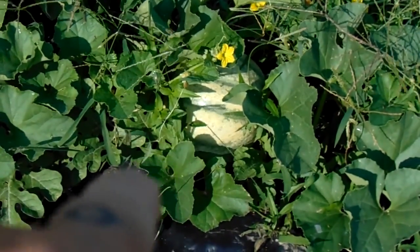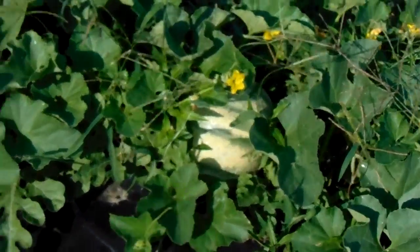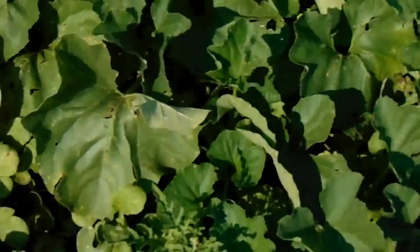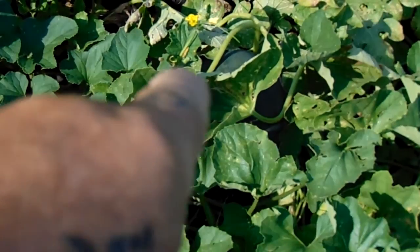We even had a couple cantaloupes or honeydew mixed in here. That right down there is either a honeydew or a cantaloupe — I think it's a cantaloupe looking at the skin. Then we got sugar babies in here. We've already had about four or five taken off and given to people, eating two or three of them.